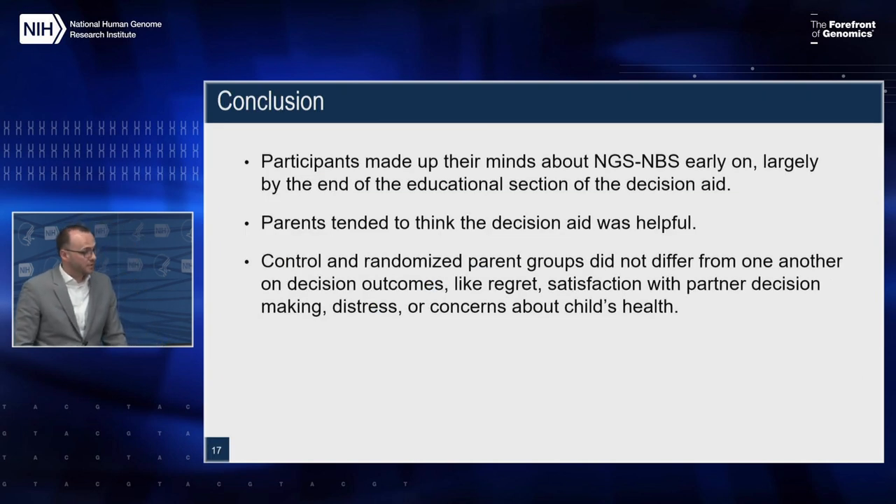Just a few conclusions: participants made up their minds about NGS-NBS largely by the end of the educational section of the decision aid, though it's not clear whether that was done even before they started — perhaps reflecting pre-existing interest in the results that led them to join the study. Parents tended to think the decision aid was helpful, which was nice to see having worked on the development team. And lastly, the control and randomized parent groups did not differ from one another on several decision outcomes — including regret, satisfaction with partner decision-making, distress, or concerns about the child's health.